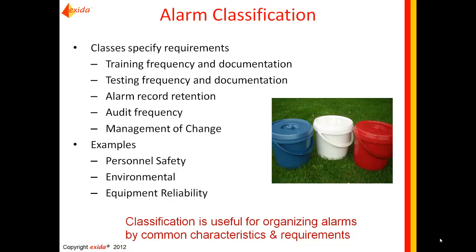Another element of the ISA standard is setting up alarm classes or classifications — a way to group alarms that have common sets of requirements. Not all alarms are created equally. Some are standard process alarms, while others, like gas detectors or fire detectors related to personnel safety, may be tested monthly. Classification is a way to organize and administer your alarm system and group alarms that have common or different requirements.